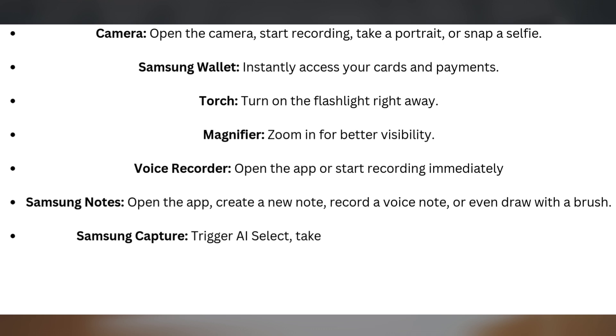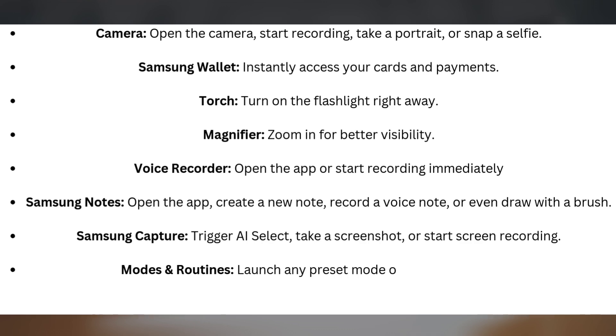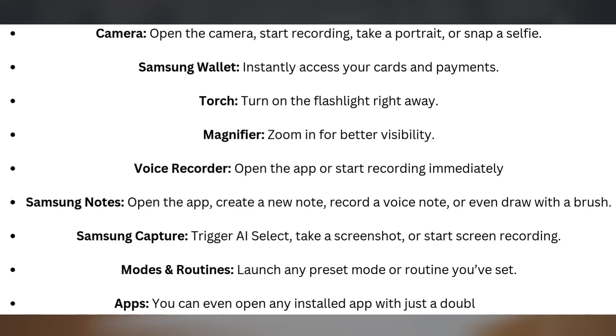Samsung Capture: trigger AI Select, take a screenshot, or start screen recording. Modes and Routines: launch any preset mode or routine you've set. Apps: you can even open any installed app with just a double press.